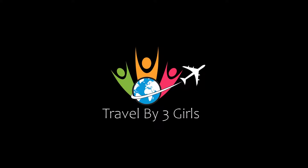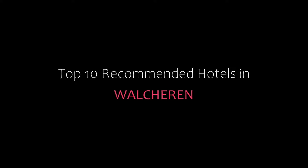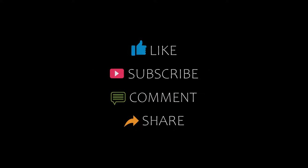Hello friends, welcome back to my channel. You are watching top 10 economy hotels in the world. Please subscribe to my channel and don't forget to like, share and comment. Let's start the video.